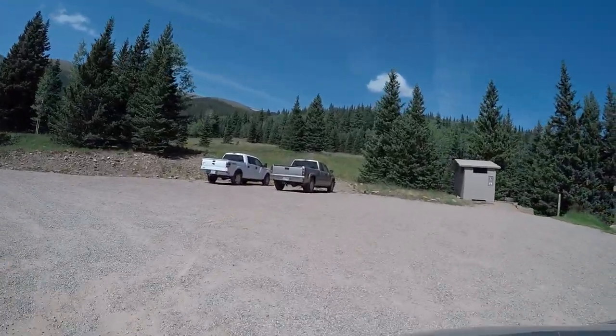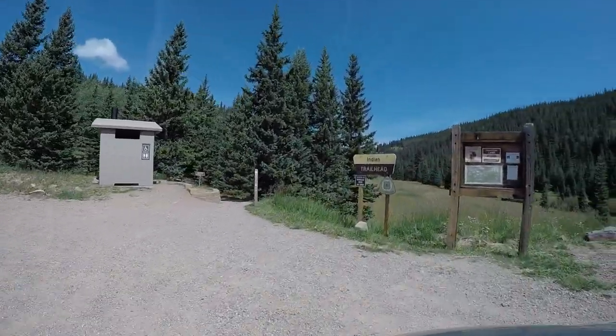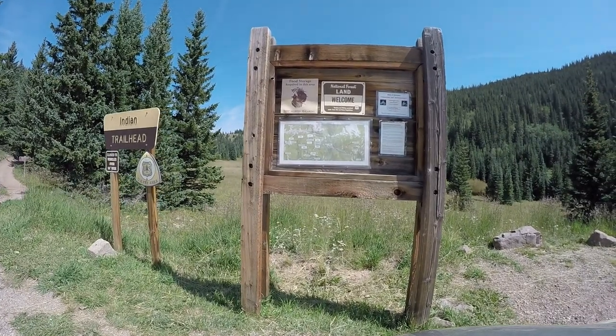We've got the Indian Trailhead here. Baker Creek Trail is 1.5 miles and Dodgeton Trail is 5.6 miles, so there's quite a bit of hiking in the area. There's also a Bear Lake Trail that goes back down to the Blue Lake Campground.